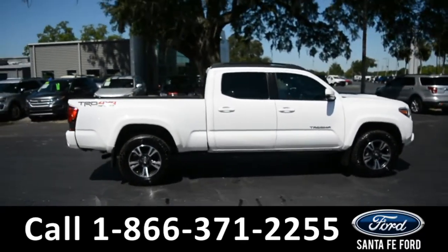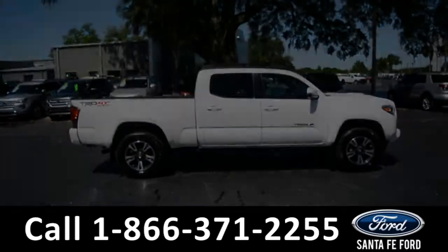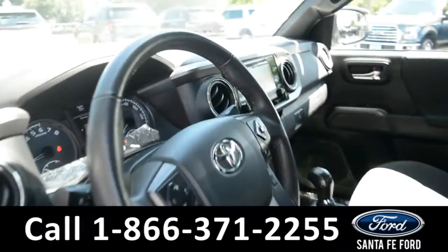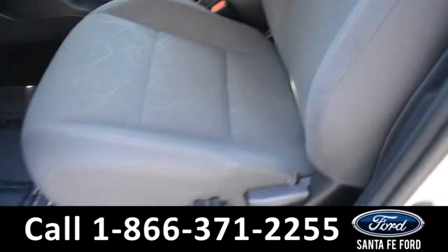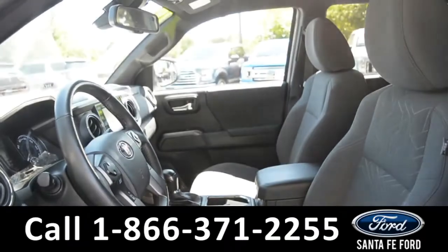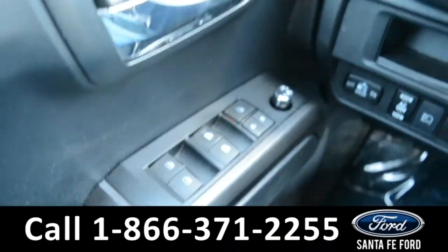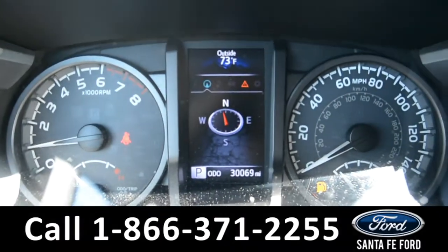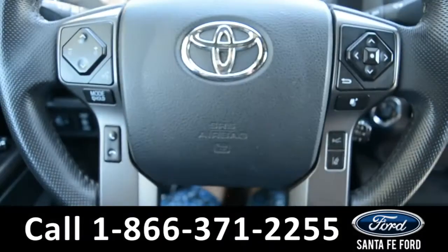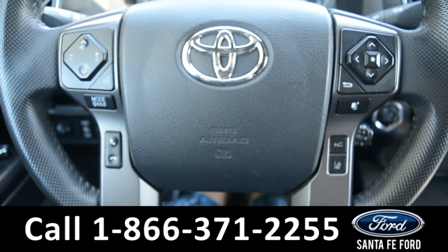Now let's take a quick look at the inside. Here's a quick look at the inside where these seats are a dark gray cloth. This vehicle is equipped with powered windows, locks, and mirrors. Here's a look at the dashboard. On the steering wheel, there's cruise control, Bluetooth, and media functions.